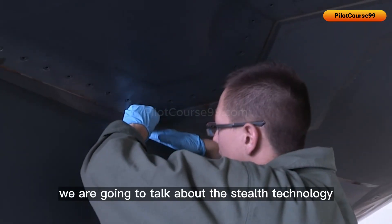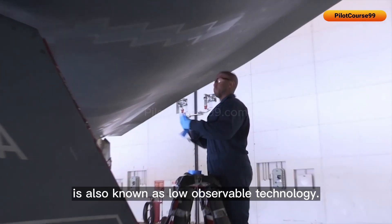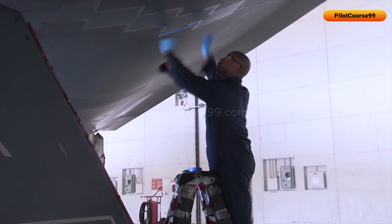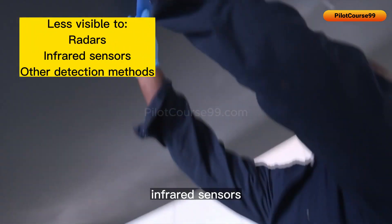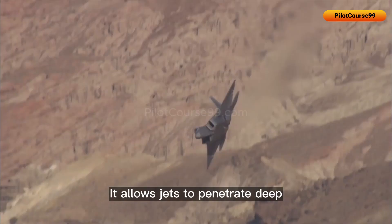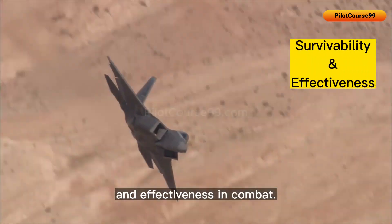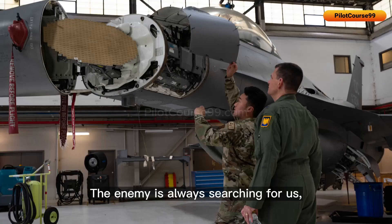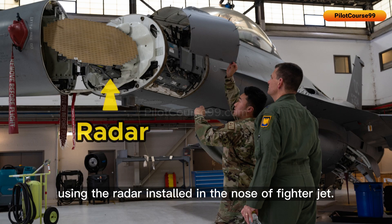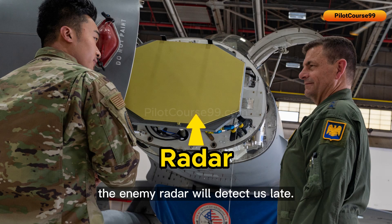In this video we are going to talk about the stealth technology used by fighter jets. Stealth technology is also known as low observable technology. It is a set of techniques used to make the aircraft less visible to radar, infrared sensors, and other detection methods. It allows jets to penetrate deep into enemy territory undetected, increasing their survivability and effectiveness in combat. If we have modern stealth technology, the enemy radar will detect us late.